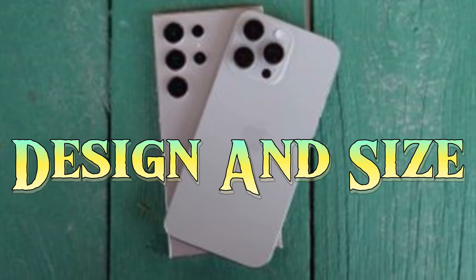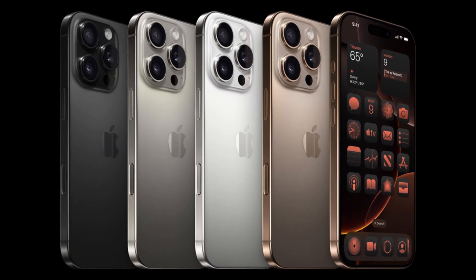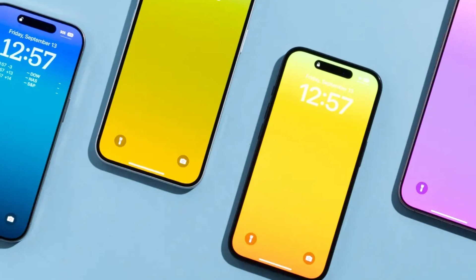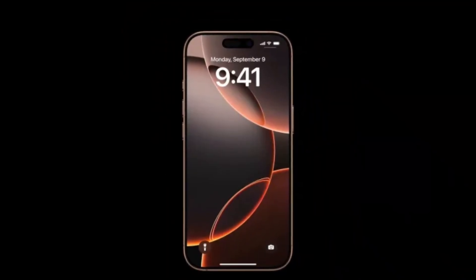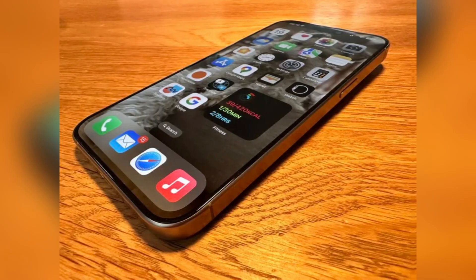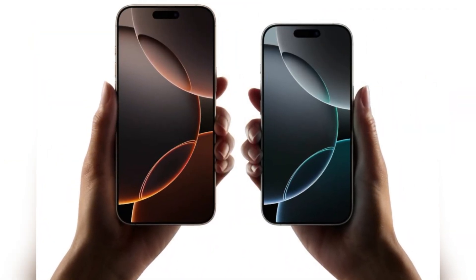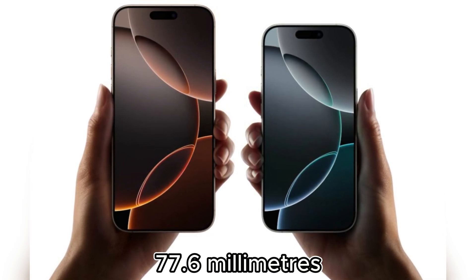Design and size. Apple's iPhone 16 Pro Max doesn't deviate much from its predecessor when it comes to design. The rectangular shape, soft corners, flat sides, and Dynamic Island pill-shaped cutout remain. This year, however, the screen has grown from 6.7 inches to a massive 6.9 inches, making it the largest display ever on an iPhone. Its bezels are even thinner, but the overall dimensions have changed slightly, measuring 163mm by 77.6mm.